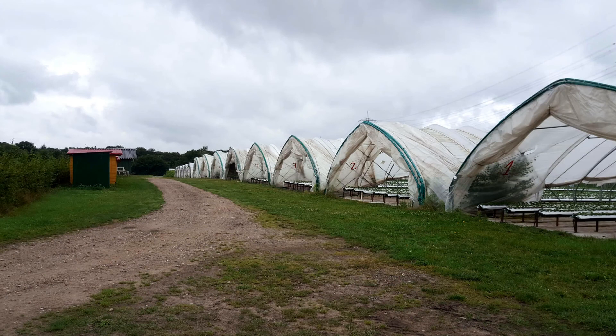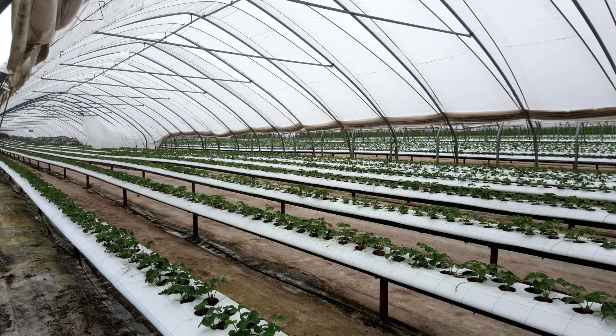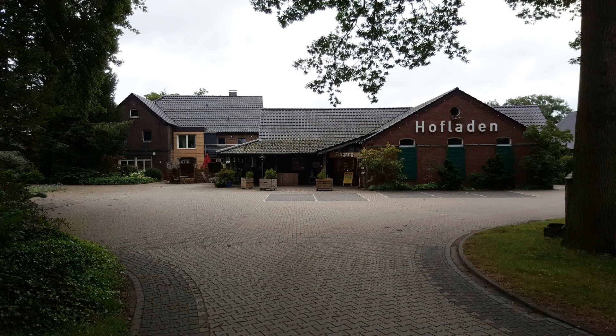Während der Heideblüte-Zeit, grob geschätzt zwischen August und September, bietet die Natur beeindruckende Farben. Das liegt an speziellen Pflanzenarten – Arten von Erika – die auf nährstoffarmen sandigen Böden gut gedeihen.